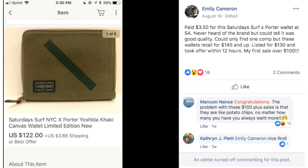This is a really plain looking item that you might pass by because it just doesn't look exciting. Emily paid $3.50 for this Saturdays Surf NYC wallet at Salvation Army — never heard of the brand but could tell it was good quality. Could only find one comp but these wallets retail for $145 and up. Listed for $130 and took an offer within 12 hours. Her first sale for over $100!